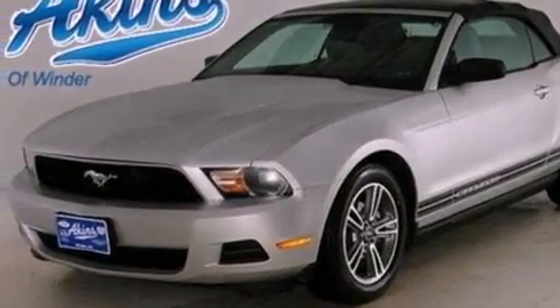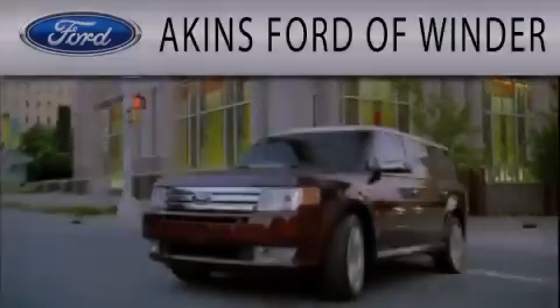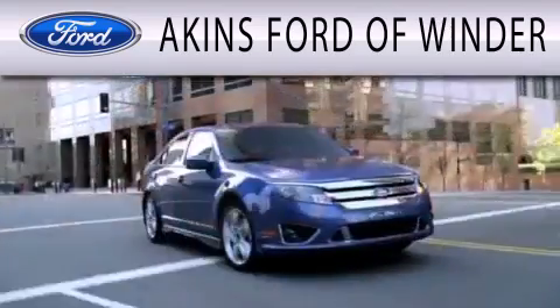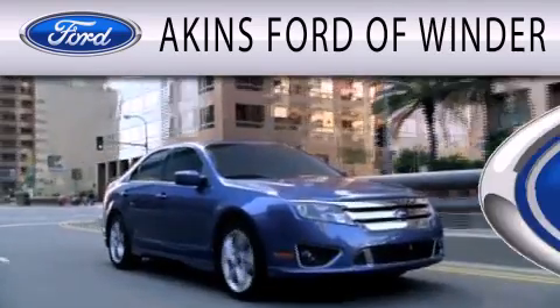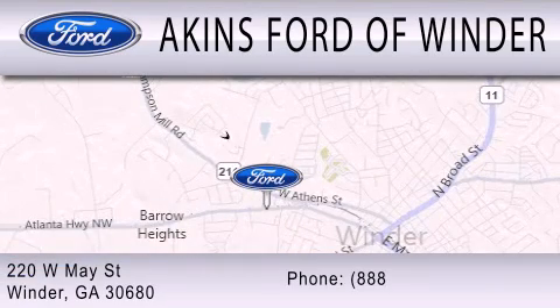This automobile won't last long at this price. Call and arrange a test drive now. Aikens Ford in Winder is dedicated to doing everything possible to ensure that the experience you have selecting your next vehicle is as pleasant as possible. We are located at 220 West May Street in Winder.